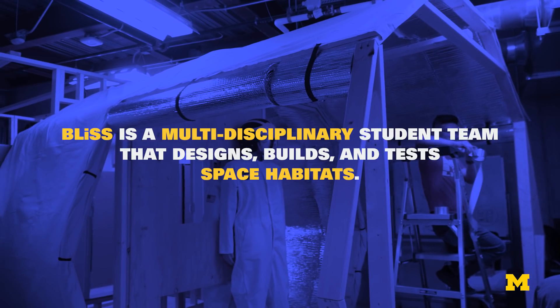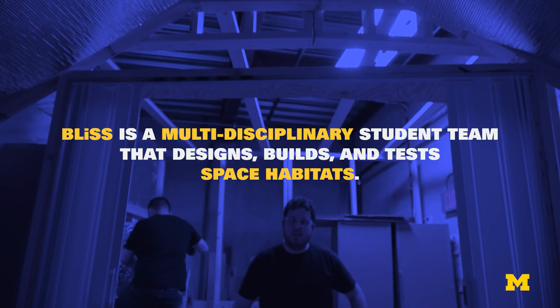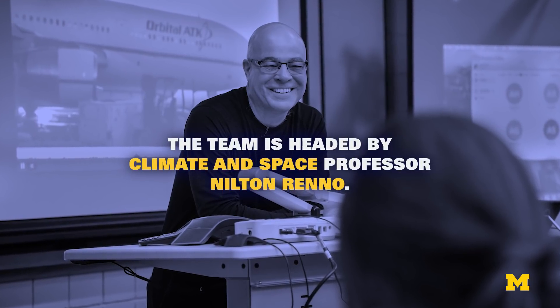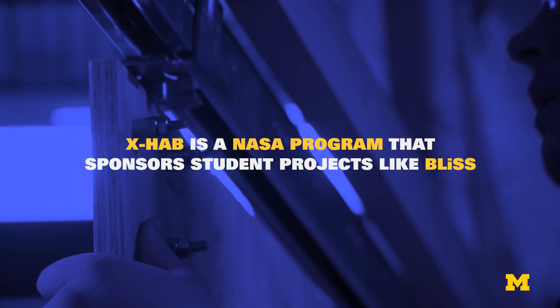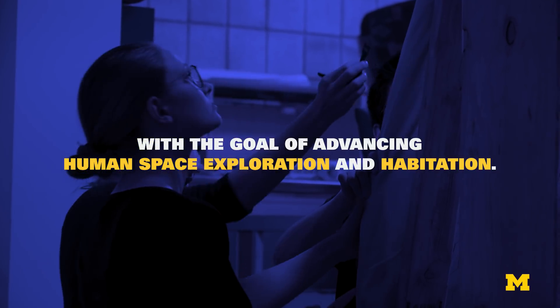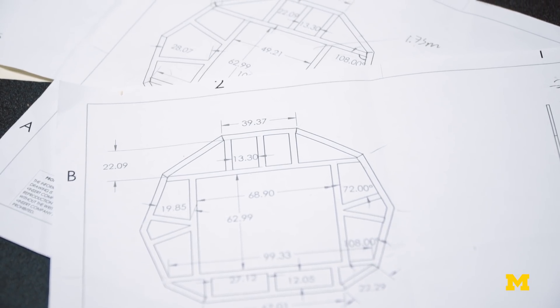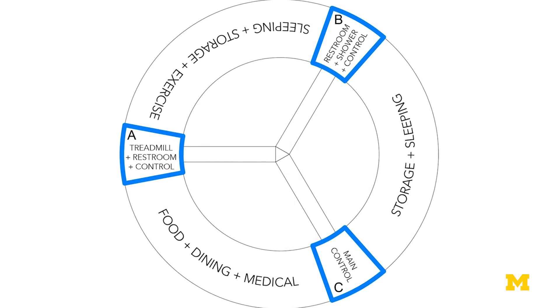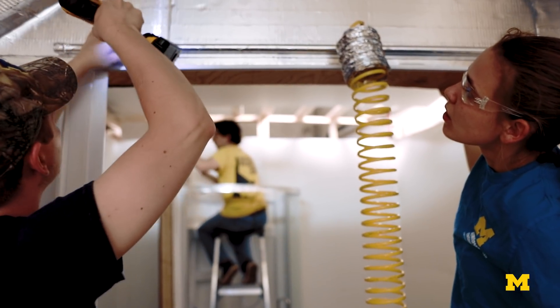We call our design Argo, and what we have back here is a full-scale partial mock-up. We're actually designing and building a full-scale human spacecraft. We try to really use the strengths of the University of Michigan to create a design that no one else has seen before.